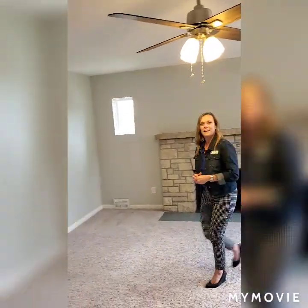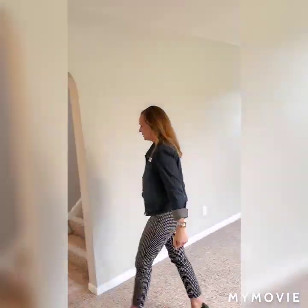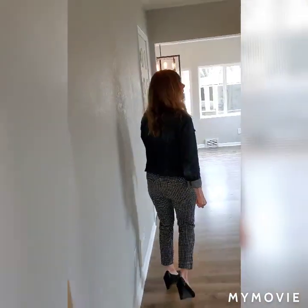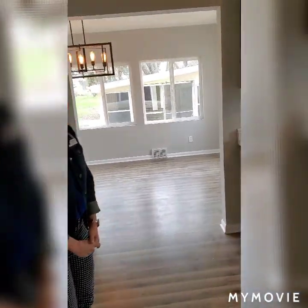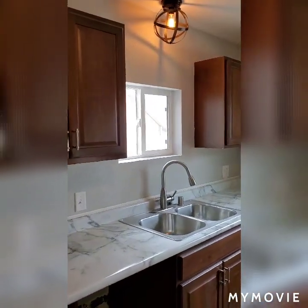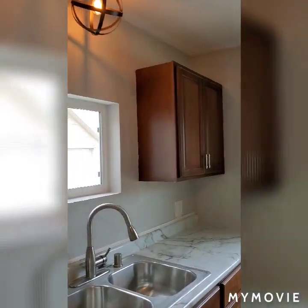Why don't you come on through and we'll check out the kitchen. As you come in and take a look around you'll see the new cabinets, the new countertops, the nice new stainless steel sink, and notice the light fixtures as well — very trendy light fixtures.